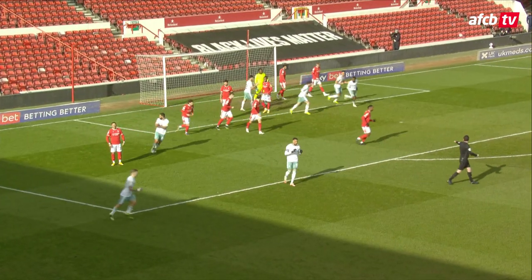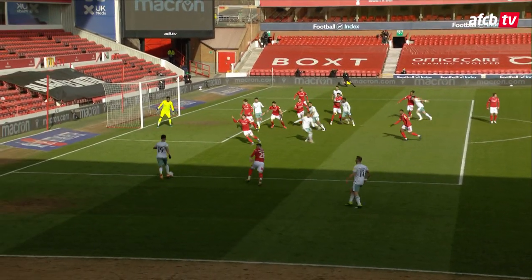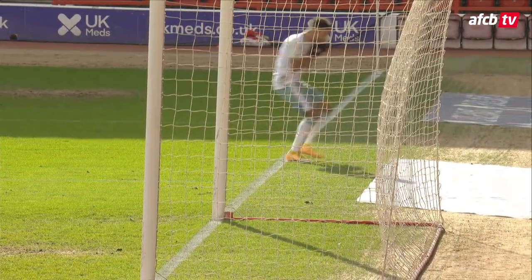Stanislas drives it across the face of goal and past everybody. I think he was trying to bend that in at the far post himself and unfortunately for him, it went past the post and past everybody else. Love it. Great set play. Stanislas just trying to kill it into the far corner — just didn't get enough whippage on it for it to come back.